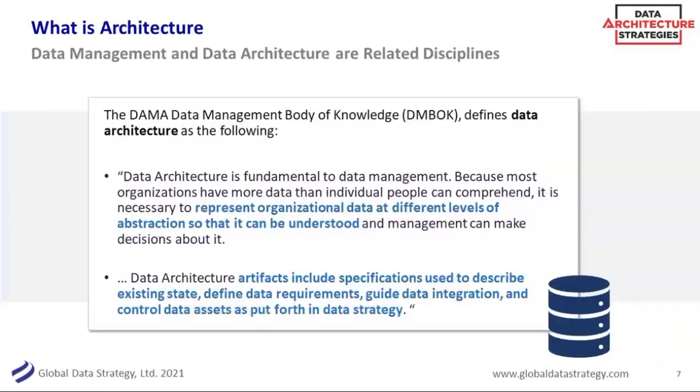This is a data architecture webinar, so what's the difference between data management and data architecture? They are similar but sister initiatives. Data architecture, from the data management body of knowledge, represents data at different levels of abstraction so it can be understood, guiding different data requirements and understanding the data strategy. Architecture is a nice artifact because it links business and technical in an abstracted way that people will use to make decisions — a cornerstone of data management but really a specialty in and of itself. We have a whole series on that this year.